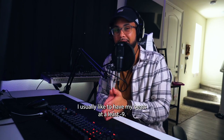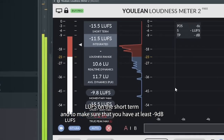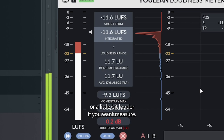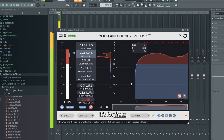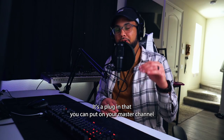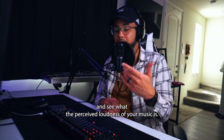I usually like to have my beats at at least negative nine LUFS in the short-term end. A good way to measure your LUFS is using Ulean Meter — it's free. It's a plugin you can put on your master channel to monitor the short-term LUFS of your track and see the perceived loudness of your music.